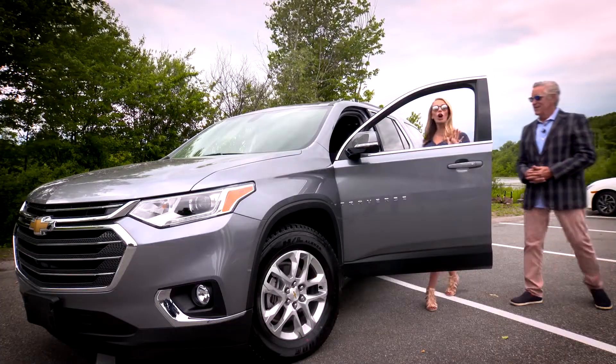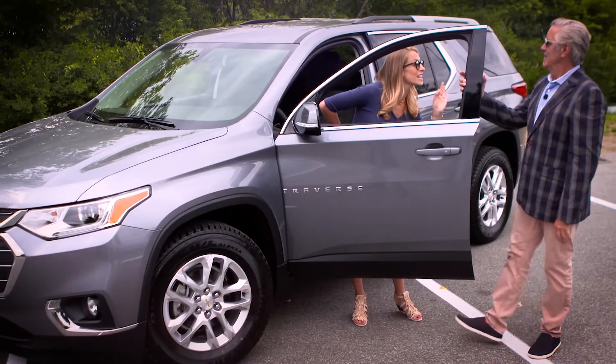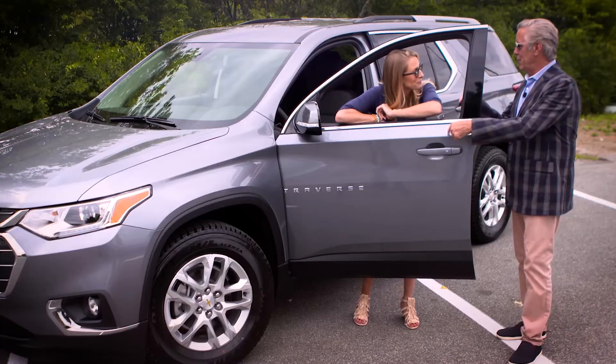I've got myself a growing family and I need a car that can get me everywhere we need to go safely and easily. You're in luck. The Chevy Traverse does it all.